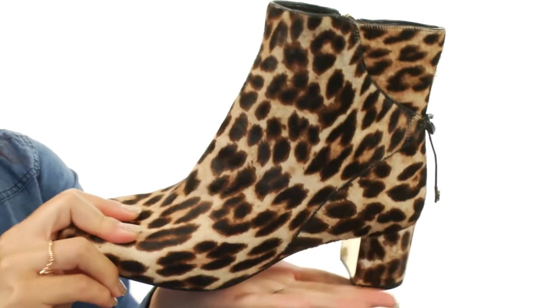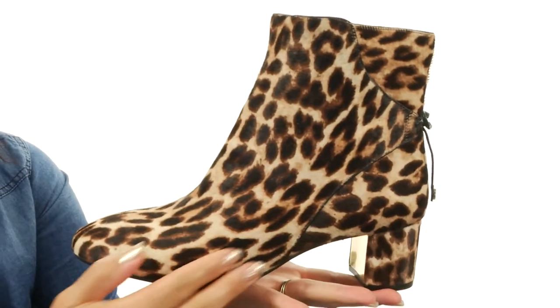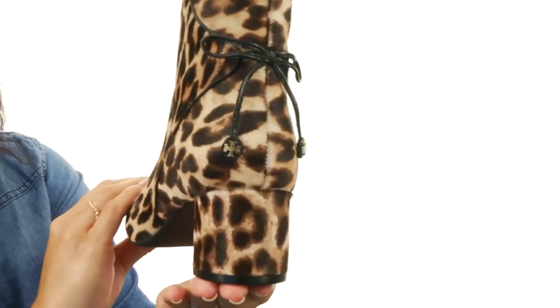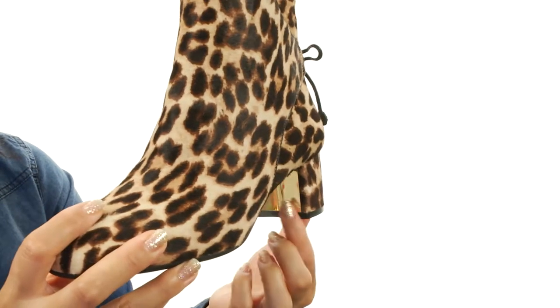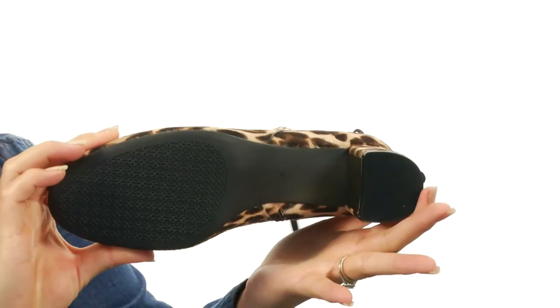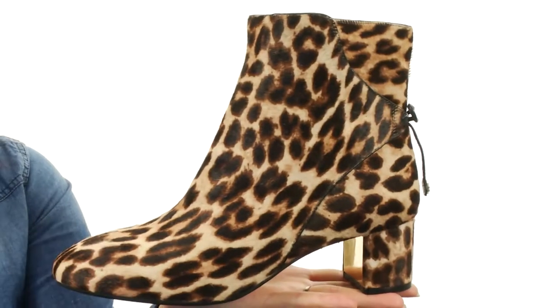On the inside, it is lined with leather with a lightly padded footbed for all day comfort. And check out that wrapped heel — it is amazing and has an awesome metal inset. It all sits on top of a nice leather outsole. These boots seriously are the cat's meow. Check them out today.